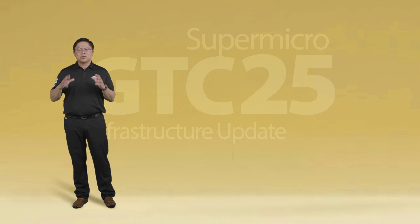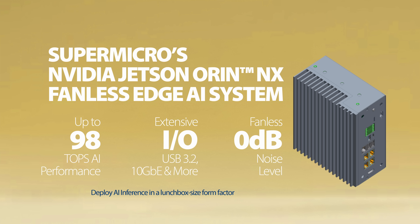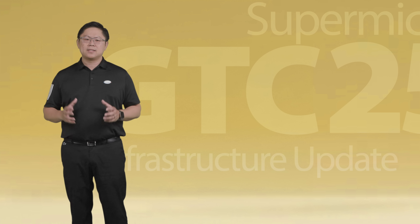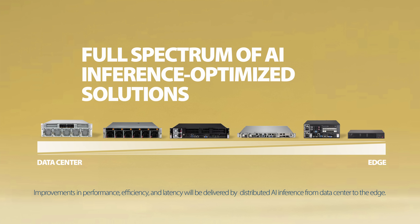Lastly, our latest compact AI system — the Supermicro NVIDIA Jetson Orin NX Fanless Edge AI Inferencing System — is about the size of a lunchbox. Featuring the NVIDIA Jetson Orin NX 16GB, these solutions deliver up to 100 TOPS of performance along with extensive connectivity. It's an excellent option for AI machine vision thanks to its two primary engines: the programmable vision accelerator and the deep learning accelerator. The next generation of AI will be measured by improvement in performance, efficiency, and latency, delivered by AI inference optimized solutions from the data center to the edge and everything in between.